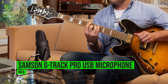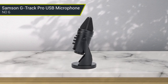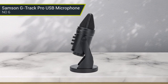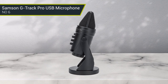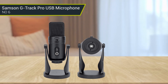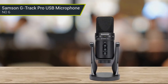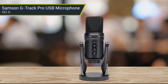Number 6: Samson G-Track Pro USB Microphone. The Samson G-Track Pro USB microphone is an exceptional microphone that is perfect for a variety of audio applications. With a dual-capsule design, the G-Track Pro provides the best of both worlds — a cardioid and a bidirectional polar pattern. This allows the user to capture both the direct sound of their voice and the ambient sound of their environment. It records up to 24-bit at 96 kHz, unlike other USB microphones which only record at 48 kHz and typically at a depth of only 16 bits.